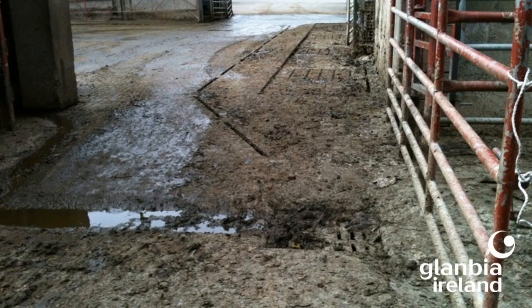An example of an obstruction or distraction is shown here where there is a drain in the middle of a gateway that cows have to cross every time they come into the yard and leave the yard — potentially four times a day.